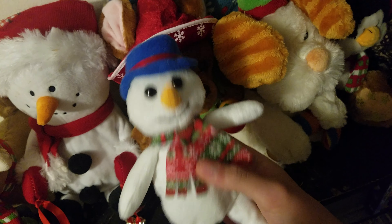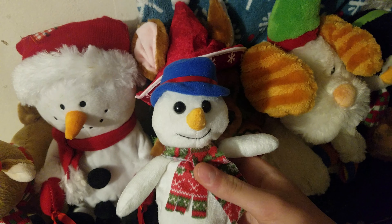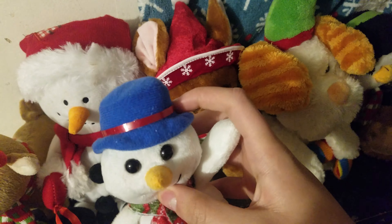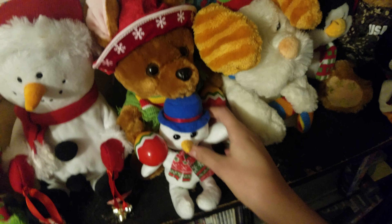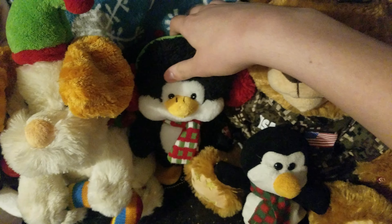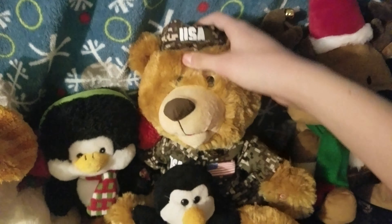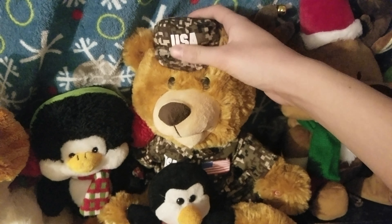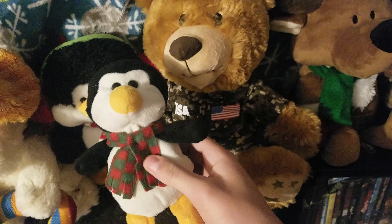Here's this little plush snowman that I got at the beginning of the month. And I added a little ribbon around the hat, so it had more detail. Here's Peppermint Patch, the Christmas Dog. And here's my sidestepping penguin. My military bear, which is a Christmas decoration, by the way. And here's this little plush penguin.